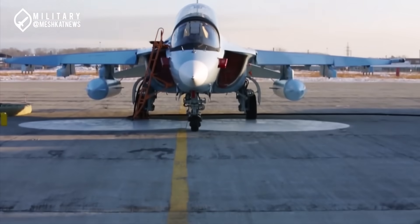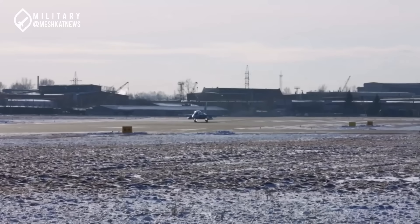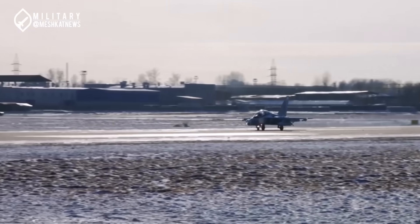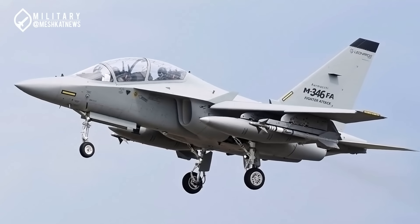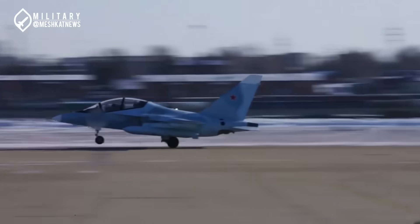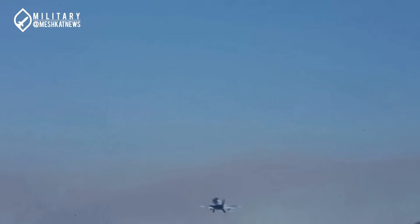First question: what is the Yak-130 and what does it do? The Yak-AEM-130 aircraft, nicknamed Mitten, is a twin-seat advanced subsonic training jet developed by Yakovlev of Russia and Aermacchi of Italy. Although due to disagreements between the two countries, the Italian variant was produced with slight modifications under the name M346. The Yak-130 is capable of simulating the characteristics of 4-plus generation and even 5th generation fighter jets, and is therefore recognized as an advanced training jet.